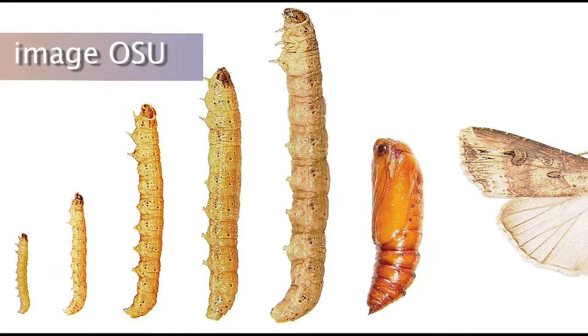Thanks for being with us. My pleasure, Todd. The black cutworm is often considered by many entomologists as one of the most significant insect pests of corn on a year-by-year basis.